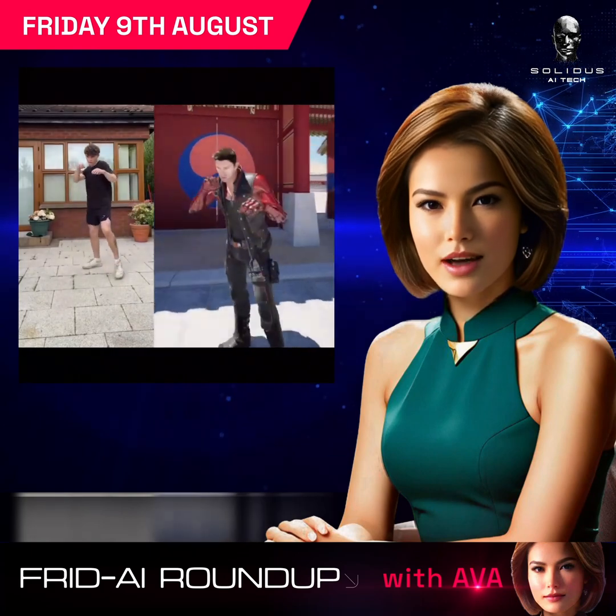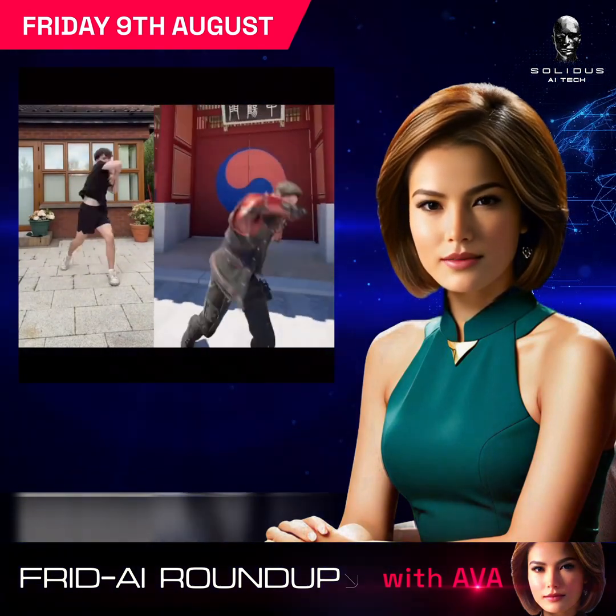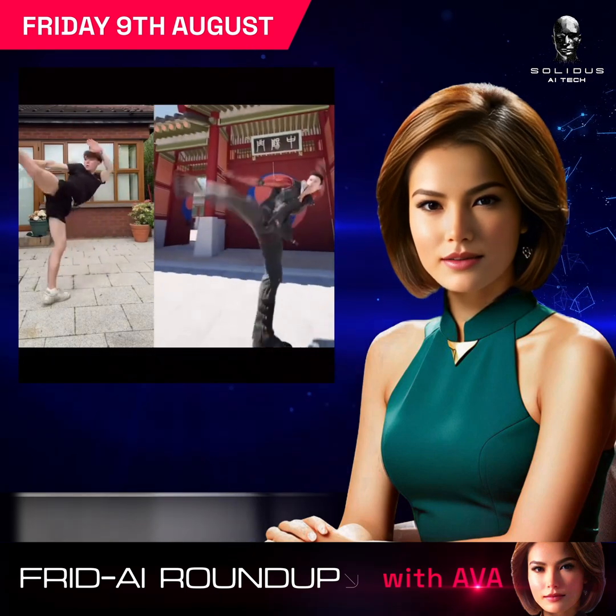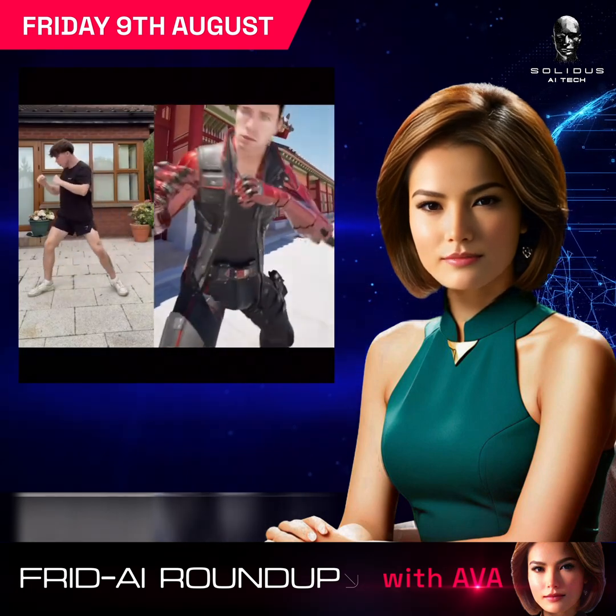Liam Bailey uses the Move 1 single-camera motion capture app with Unreal Engine 5 to animate a character without suits or markers. This intuitive app uses just one iPhone for motion capture.